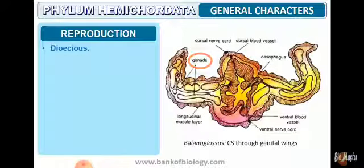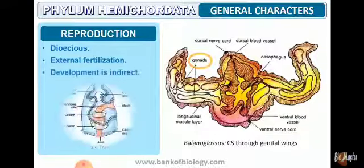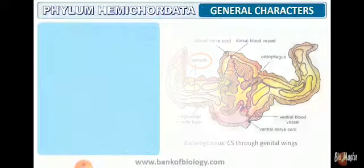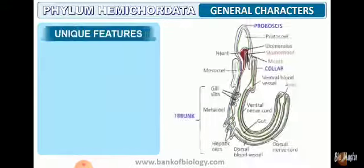Regarding reproduction, the organisms are dioecious — the sexes are separate. Fertilization takes place externally. Development is indirect, with formation of a larval stage. The larva is called tornaria. The gonads produce male and female gametes.